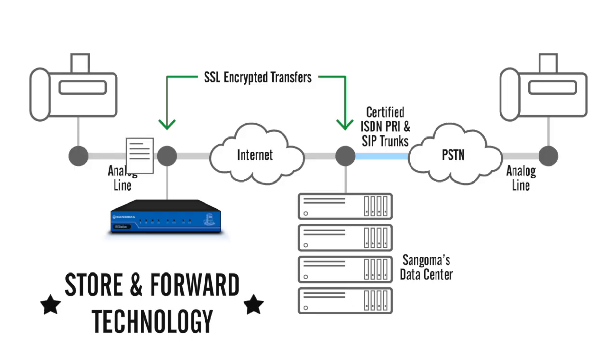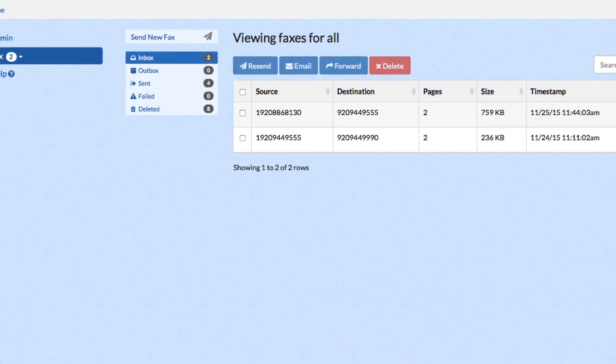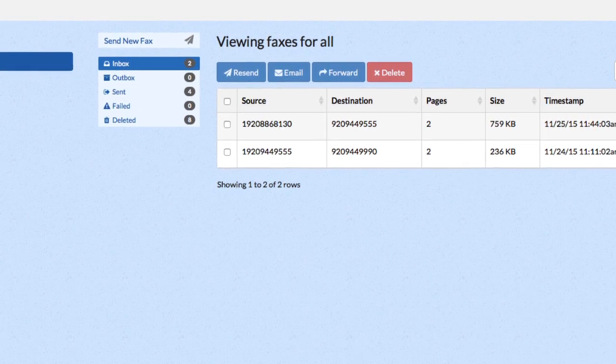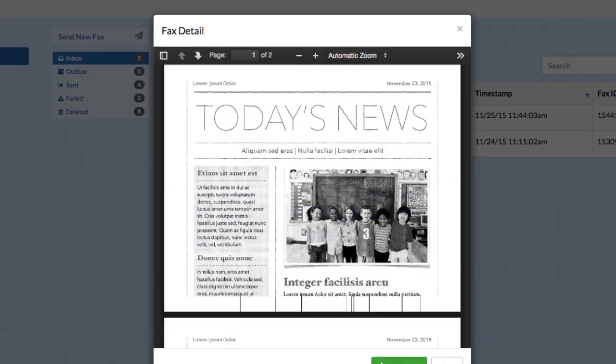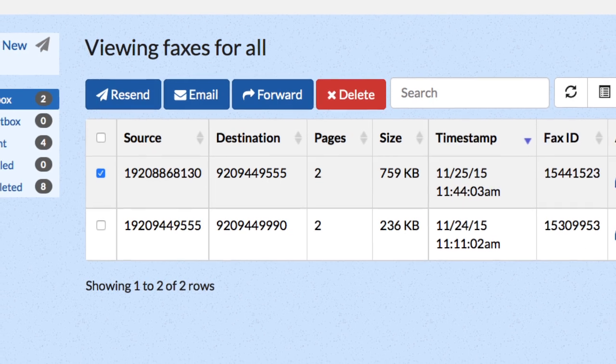FaxStation uses advanced store-and-forward technology that is more reliable than T38, meaning you'll never miss an important fax again. In addition, FaxStation offers a comprehensive user portal that archives every single one of your faxes indefinitely, and it gives you all sorts of really easy-to-manage account settings and tools, thus saving you time and energy.